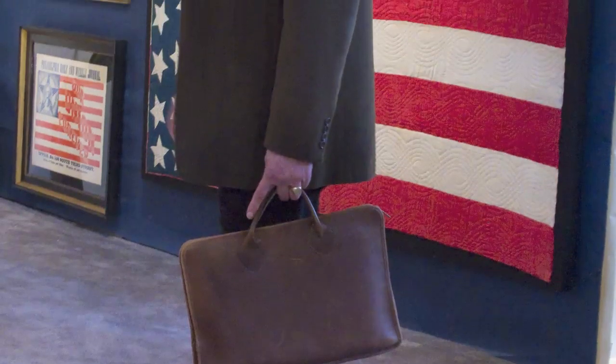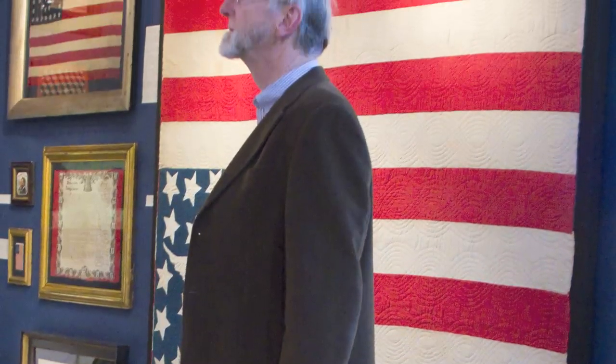I'm particularly interested in the brass candlesticks and brass items — it's a special interest — and also some of the antique maps.